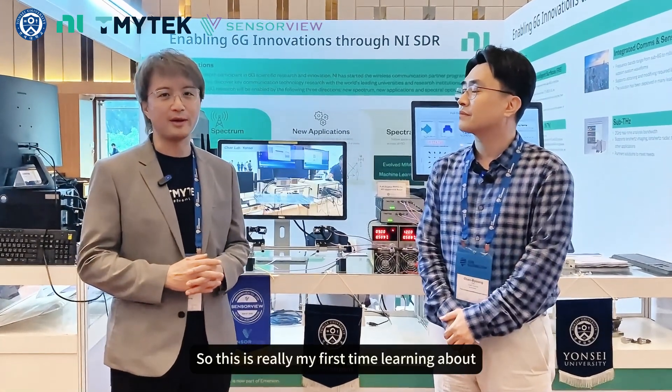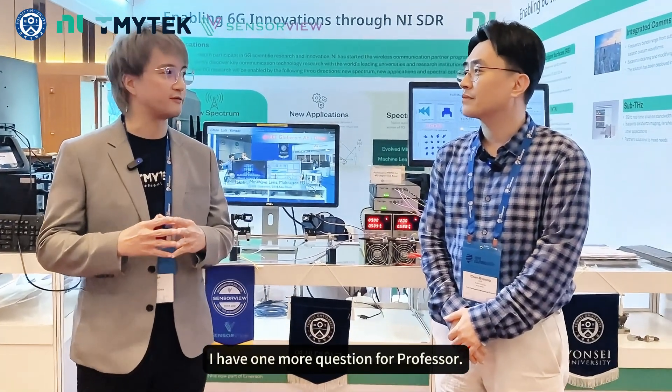This is really my first time to learn about this technology being used in research — I really appreciate your research results. I have one more question for Professor Moon. Since you are using our TMI Tech UD module, especially the model 620, can you elaborate a little bit on how you implemented our device into your research and how this device can help?